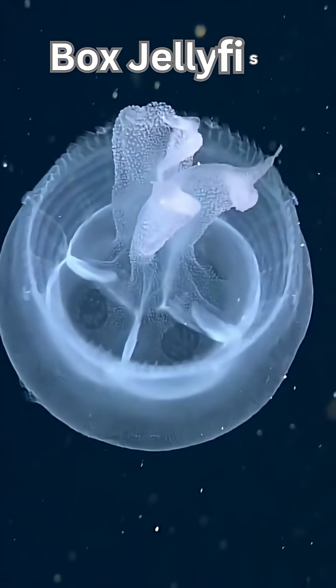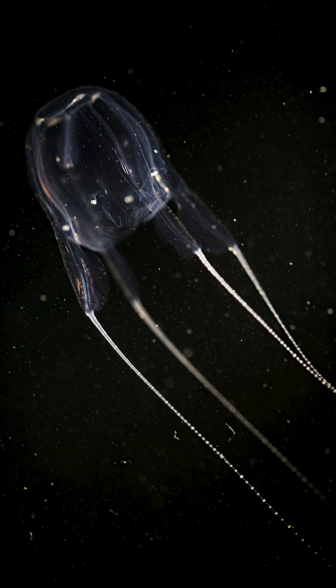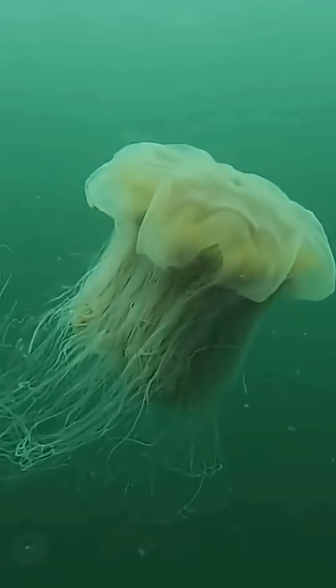Then comes the box jellyfish. This floaty terror has 24 eyes arranged in neat clusters, and some of them can actually form clear images.